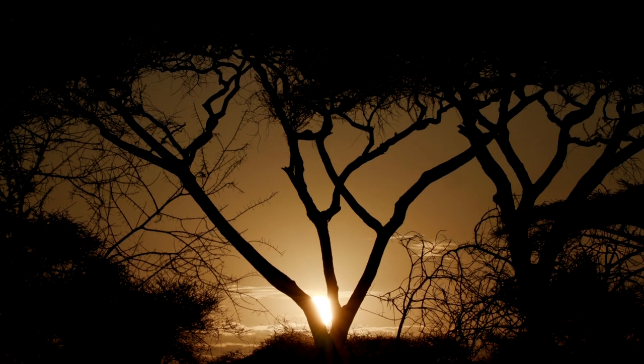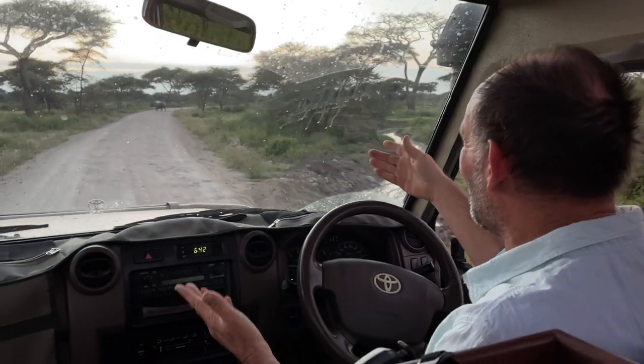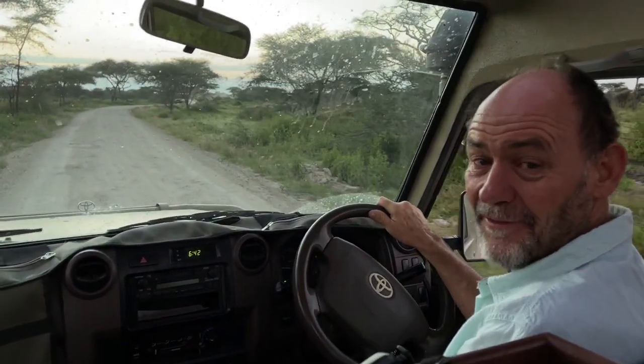It's a lovely glowing morning here in the Ngorongoro Conservation Area. And — look — hippo! There's a hippo crossing the road. We're off on a dawn patrol to see what we can find out there.